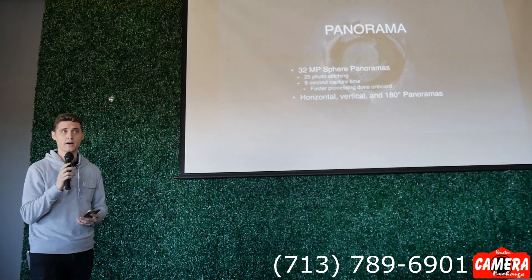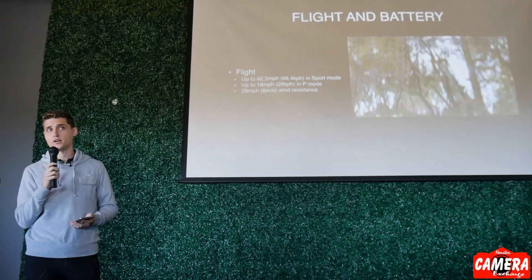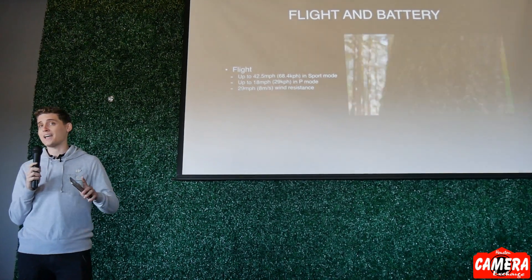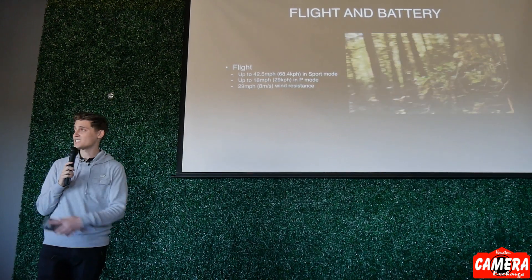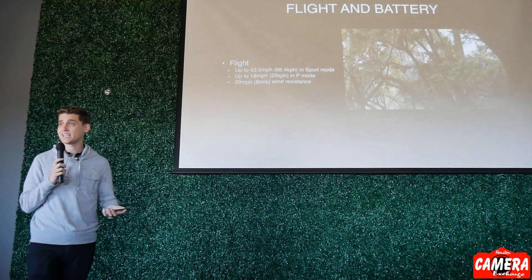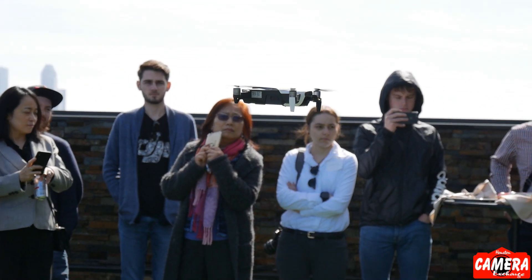It can fly for up to 21 minutes on a single battery, and the batteries are replaceable so you can swap them out on the fly. In sport mode it can fly up to 42.5 miles per hour — even faster than Mavic Pro — and because it's lighter it has quicker acceleration. When obstacle avoidance is engaged in positioning mode you can go up to 18 miles per hour. It can handle 30 miles per hour of wind — even in windy conditions it was still able to fly as if there was pretty much no wind.